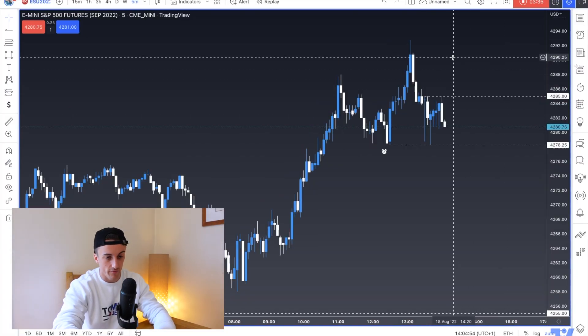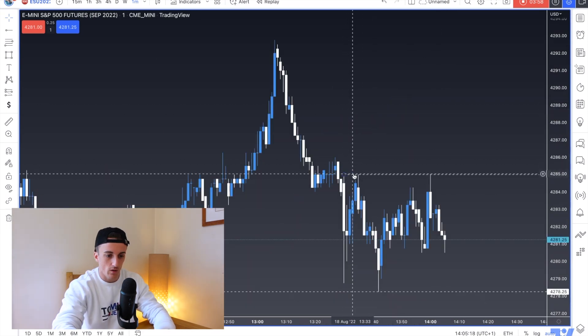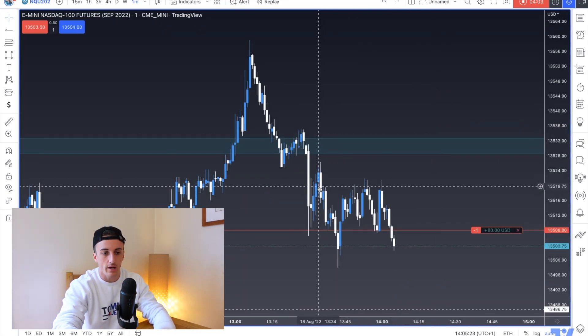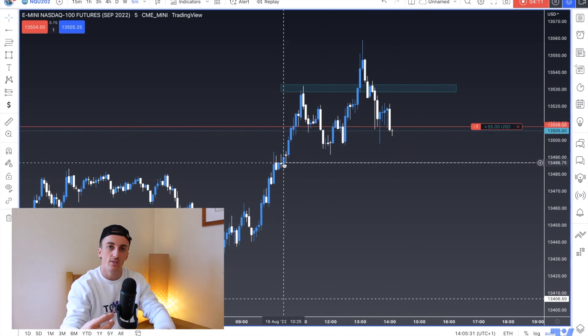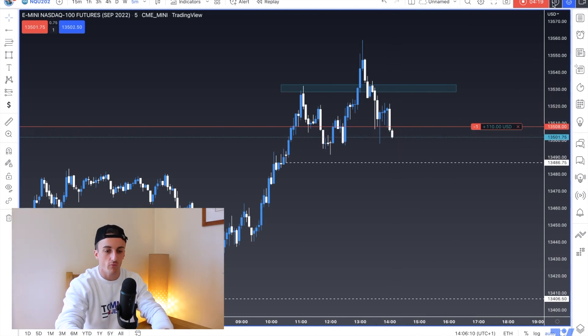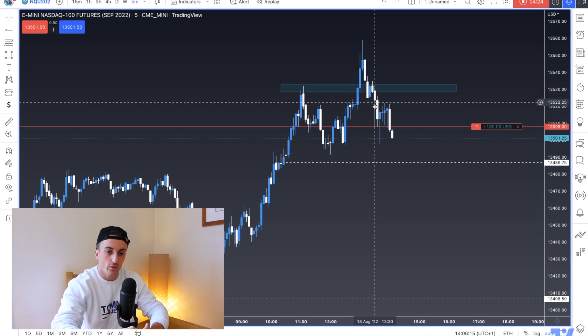On the S&P we created a triple top — very interesting, because above a triple top we have a lot of liquidity sitting there. However, going back to the Nasdaq, we didn't create that triple top — we actually took out the highs and then dropped with a strong five-minute candle close. The second that five-minute candle closed, I saw the bearish pressure kick in and jumped back in with the shorts. If both the Nasdaq and S&P had triple tops I would not be shorting yet, but the Nasdaq didn't — that's divergence, so we take the sell.